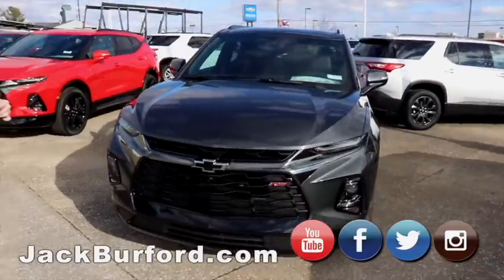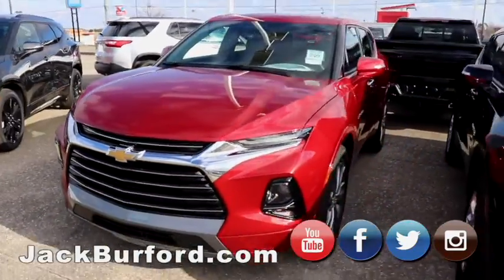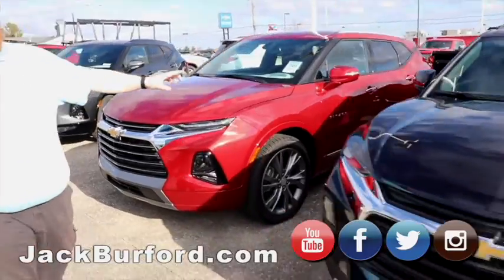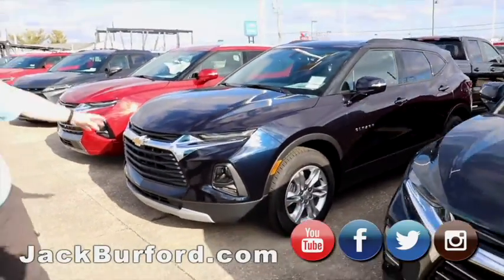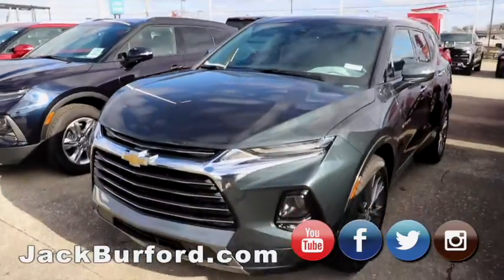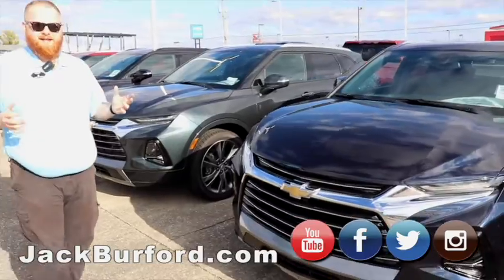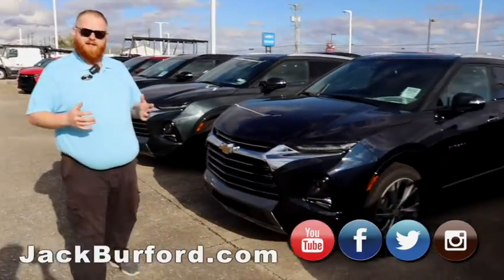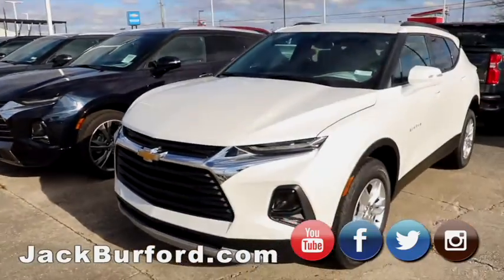Moving on, we have the Premier Blazers right here. This one is like a Cajun Red. Then we've got — well, this is a regular Blazer, not a Premier, but it is beautiful nonetheless. Then we have this Premier as well. We have a great selection of Blazers, probably one of the better selections in our area right now, just due to the fact we loaded up on Blazers over the last few months to make sure we had them for people to buy for end of the year.